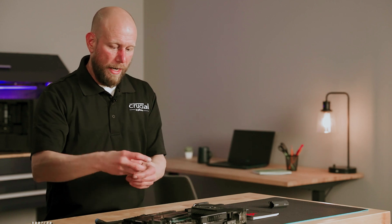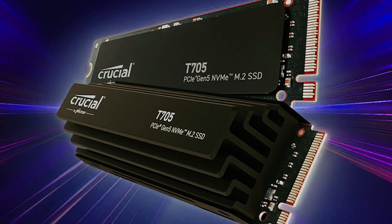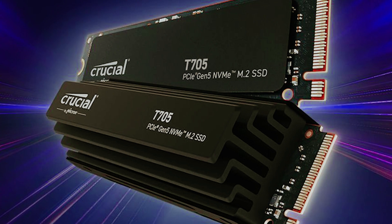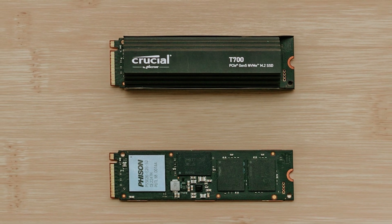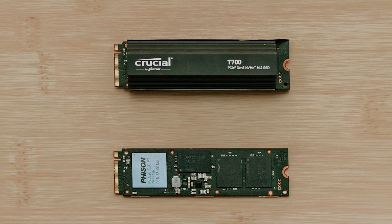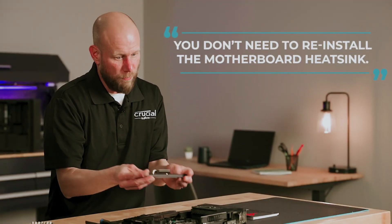Ultimately, the Crucial T705 SSD represents a significant investment, ideal for dedicated gamers and content creators who require top-tier performance. Think about your gaming habits and whether this incredible speed aligns with your setup — it's a decision that can significantly enhance your gaming experience.